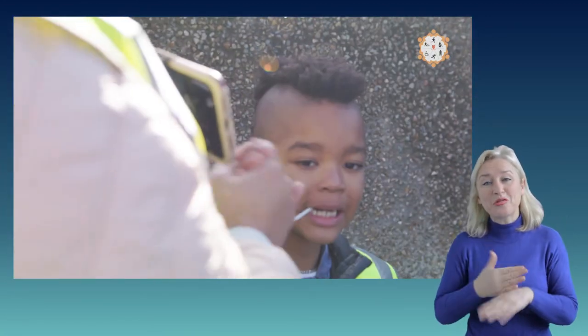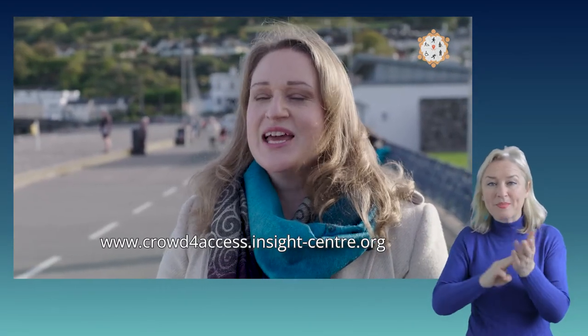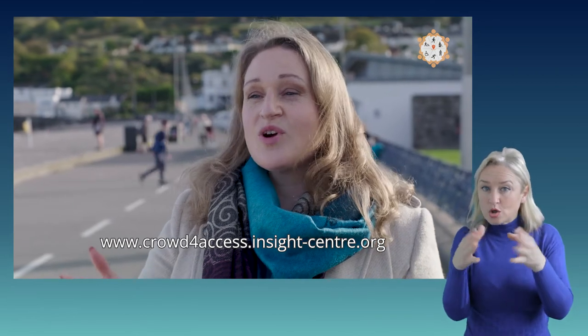Good job. We're making change, bro. To become a citizen scientist and get mapping, visit our website. You can take part in one of our workshops or just get mapping yourself.